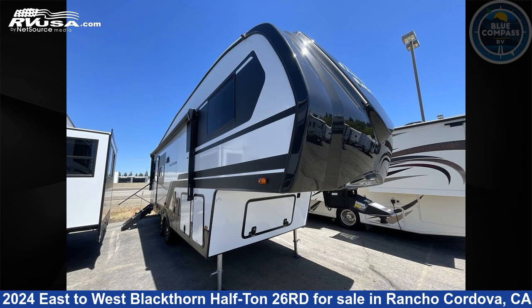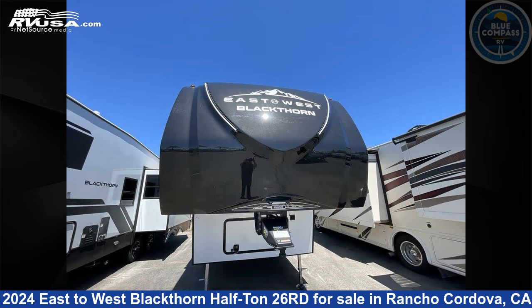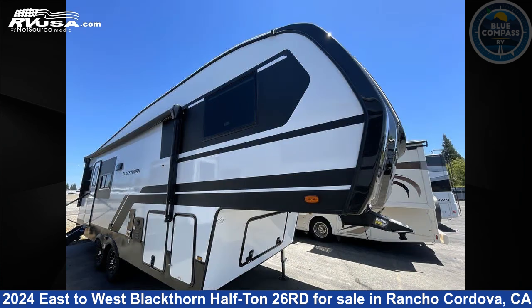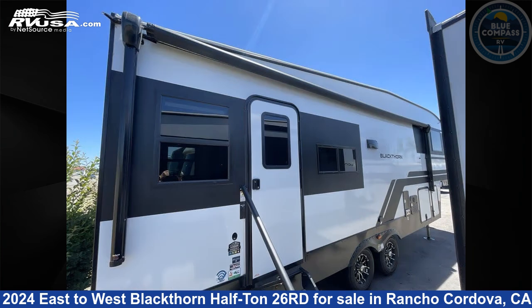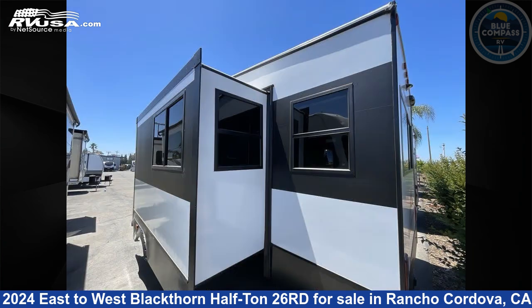This 2024 East to West Blackthorne half-ton 26 road is a fifth-wheel RV. It is located in Rancho Cordova, California, 95742 and is offered for sale by Blue Compass RV Sacramento. Click the link in the video description to visit RVUSA.com and see more photos as well as the current price.